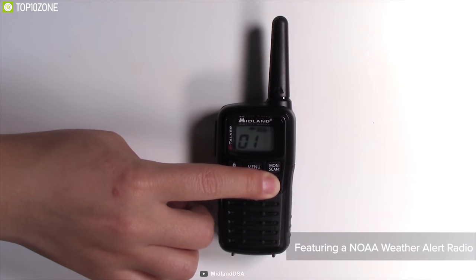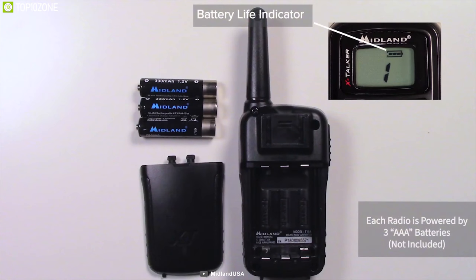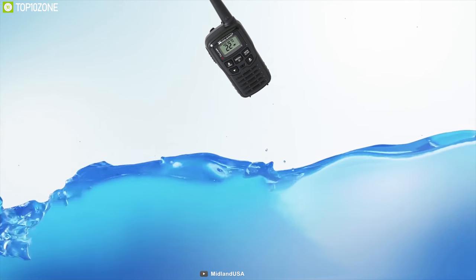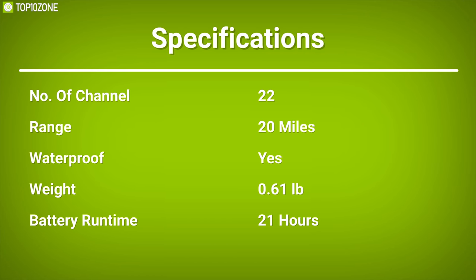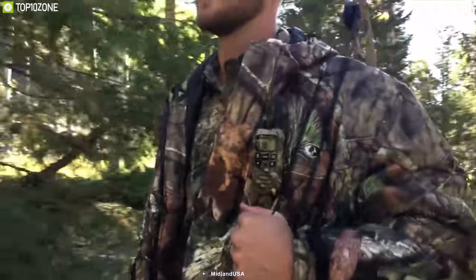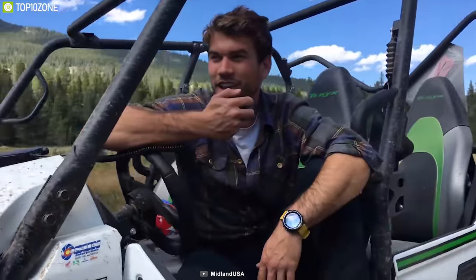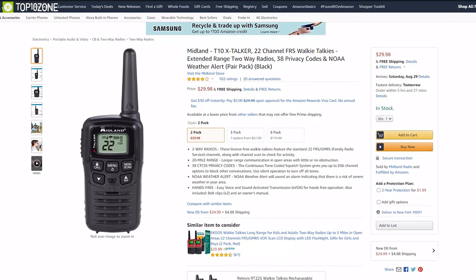Plus, it offers weather alert features that can sound an alarm indicating severe weather could be present in that area. Powered by three non-rechargeable AAA alkaline batteries, the T10 can run for up to 21 hours. In addition, this walkie talkie is water-resistant and its build quality is also quite rugged. If you need a communication device that offers the best value for money and delivers performance that is hard to beat in this price range, go for the Midland Xtalker T10. The product has amazing reviews and will cost you at around $30.